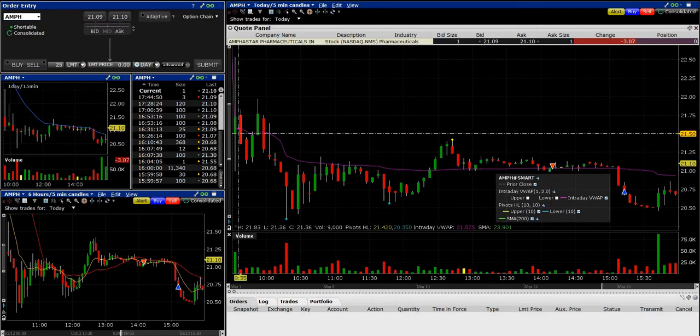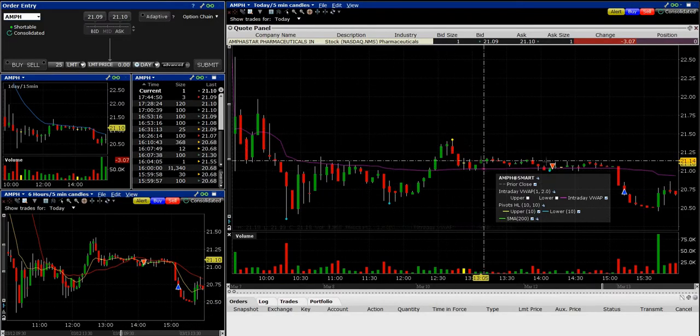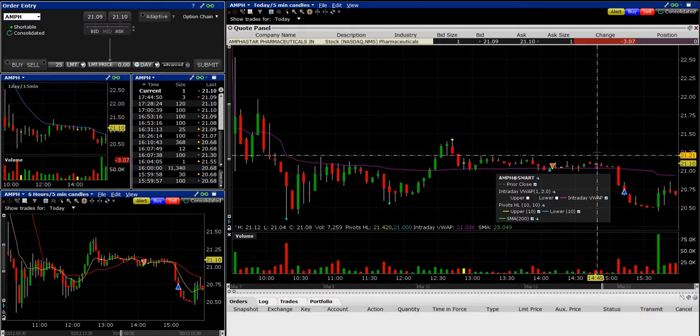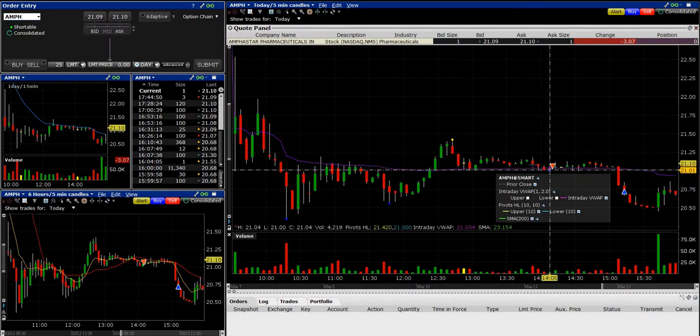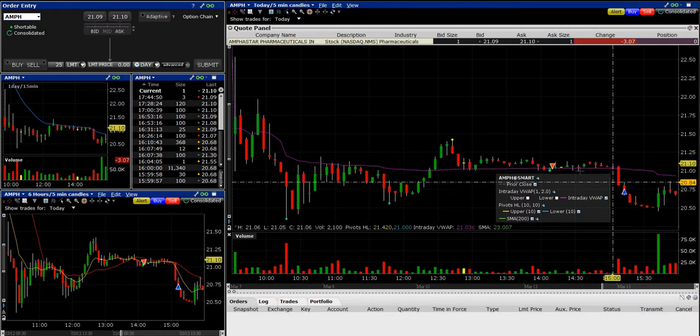I got in right here at 21.03 and I was just hoping that this would continue downward for the rest of the day, because it had moved down big time from yesterday — big gap down. And then it had started to move down below VWAP. I got in just when it tipped below VWAP, but then it came back up a little bit. I put my stop at 21.20, so 17 cents basically as a buffer. I wanted it to drop down to about this range, which it did. And you can see what happened — I got a nice little drop here. It kind of went sideways for a little, and then all of a sudden at 3:05, boom, big drop.